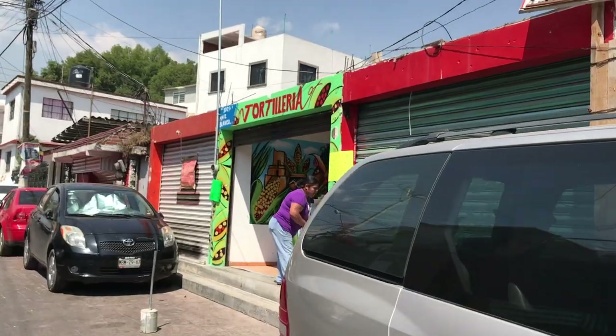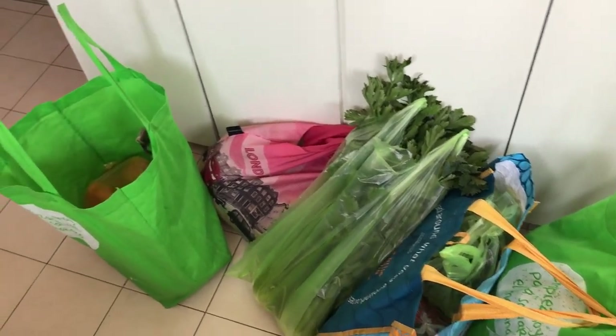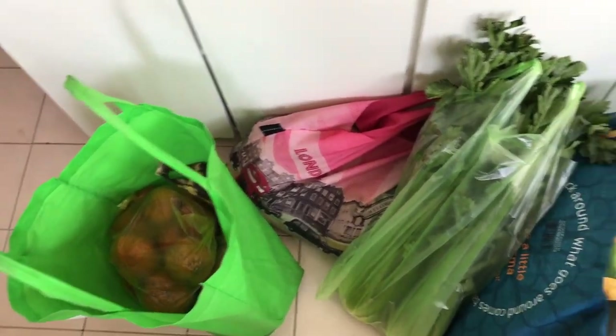We have a lot of bags now — Luke carries more than I do. Last stop: fresh tortillas. So much fruit!